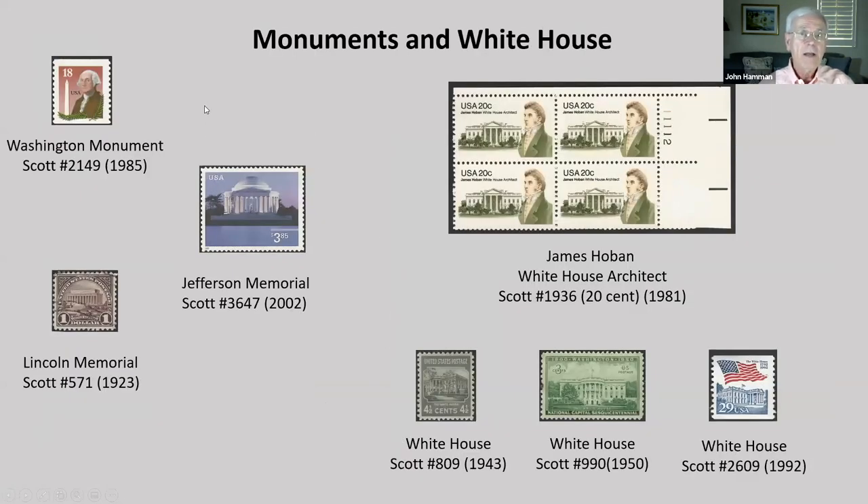How about monuments, memorials, and the White House? The Washington Monument, the Jefferson Memorial, and the Lincoln Memorial. For the White House, James Hoban — the White House architect — appeared on a $0.20 stamp in 1981, also an $0.18 stamp that looked identical other than the amount. Here are three other examples of the White House on stamps.